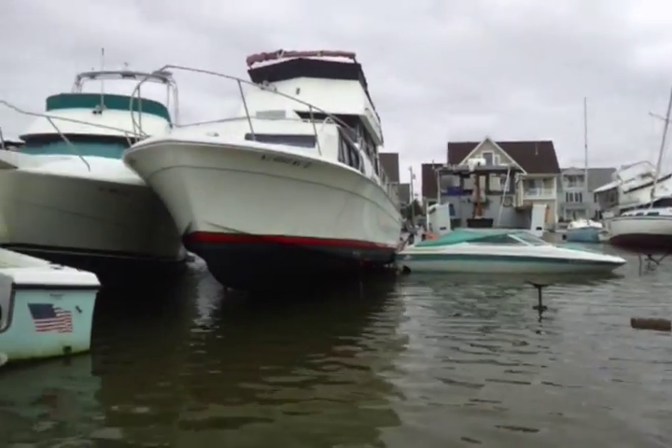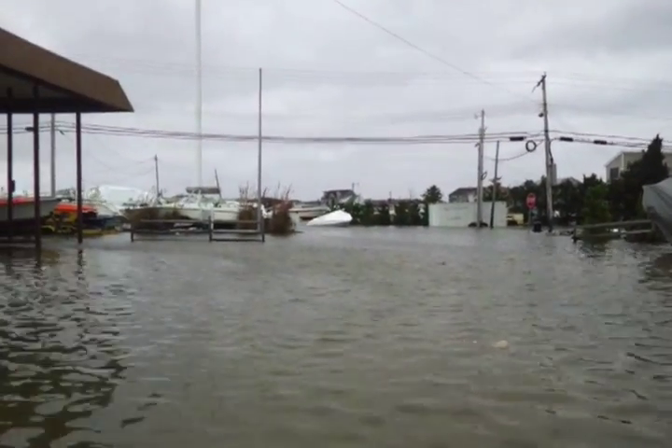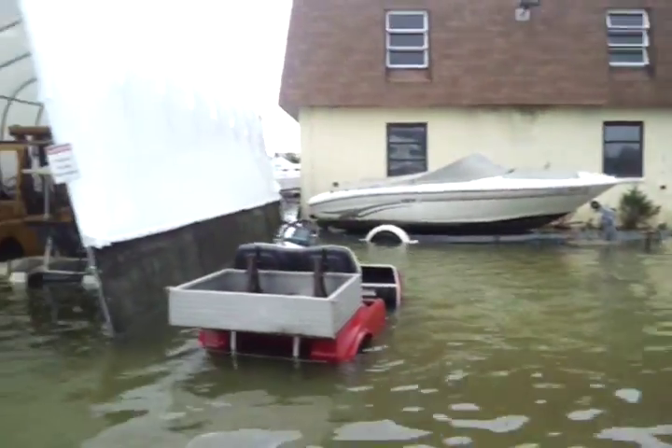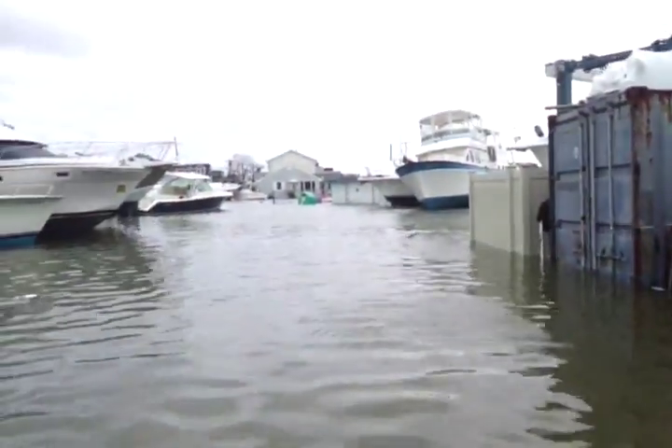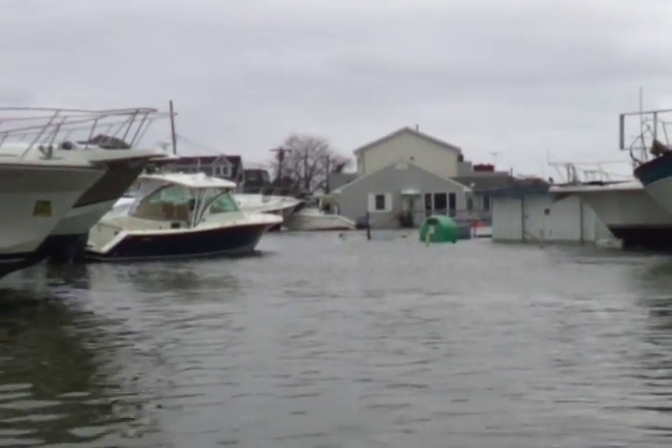This is Chadwick Island Marina here. Just strip them below it over there. You can see there's just boats everywhere. You can see the Current family's house down there — there's boats in their yard.